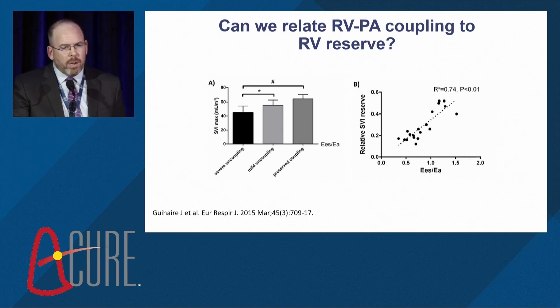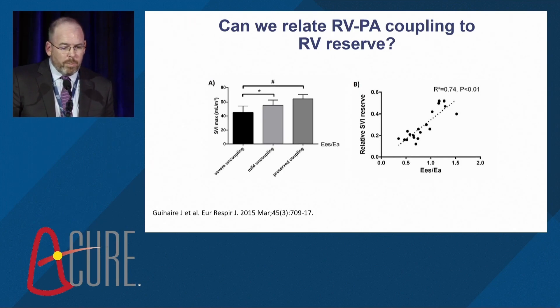This is an animal model of pulmonary hypertension where pressure-volume analysis was performed and animals were then given dobutamine to look at changes in stroke volume index. Animals that had the most severe uncoupling had the least increase in stroke volume index with dobutamine, and there was a relatively linear relationship between the gold standard RV-PA coupling and stroke volume index reserve with dobutamine.